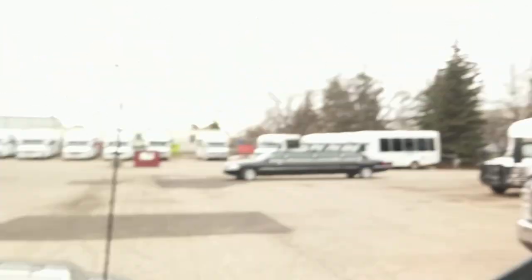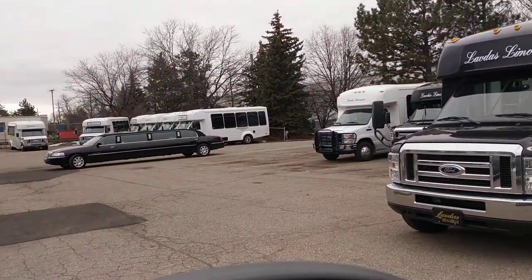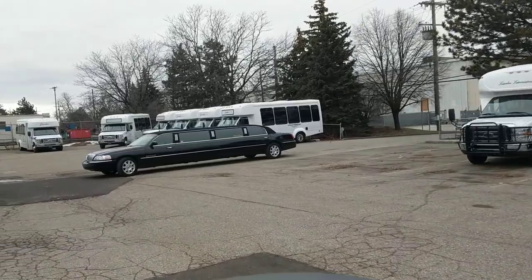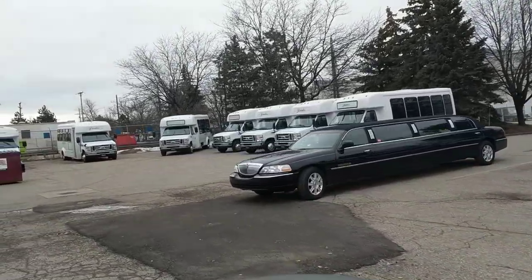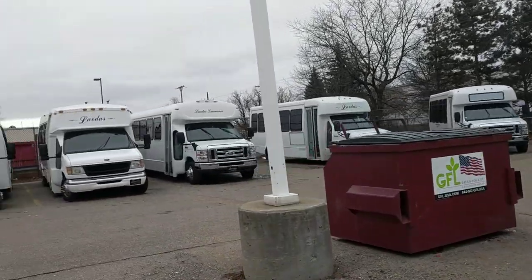This auction is going to end the first week of March on a Monday. The inspection is going to be the day the auction ends or by appointment, but you'll have to give me a call — look at the website for other information.